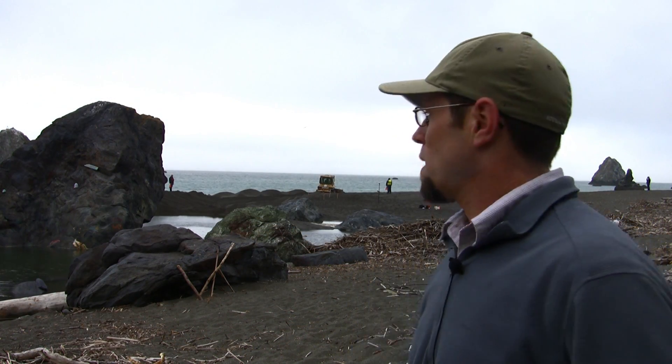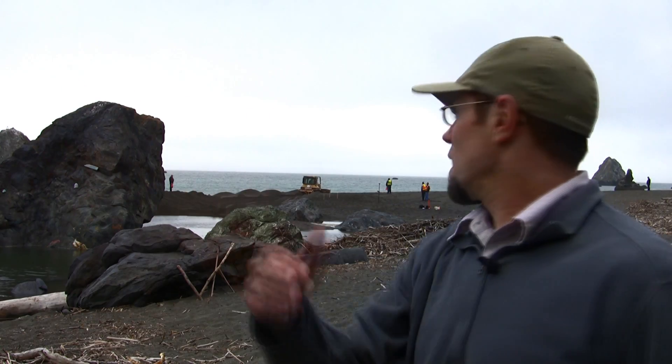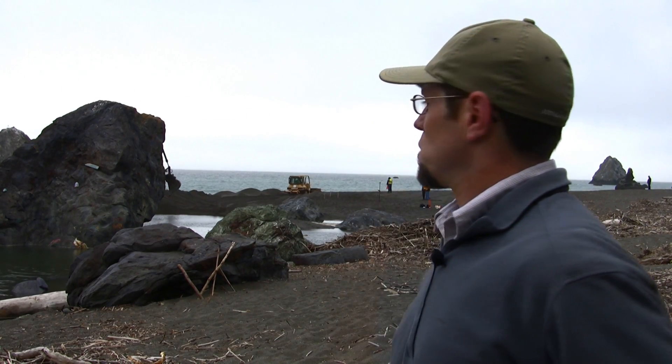This management plan was a requirement of the biological opinion and the goal here is to create a channel in which you convey the flow in a unidirectional manner from the estuary to the ocean.